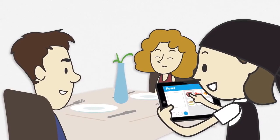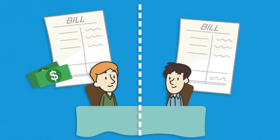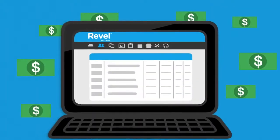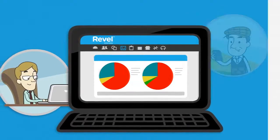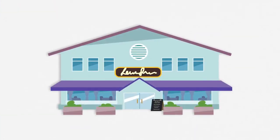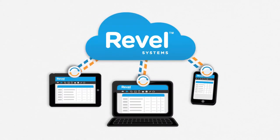Convenient table-side ordering, print orders instantly in your kitchen and bar, split checks, and take payments in an instant. Manage payroll and your employees' schedules, view analytics at an ingredient level, helping your restaurant to both grow and profit, all from any web browser or device, using Revel's connected cloud.